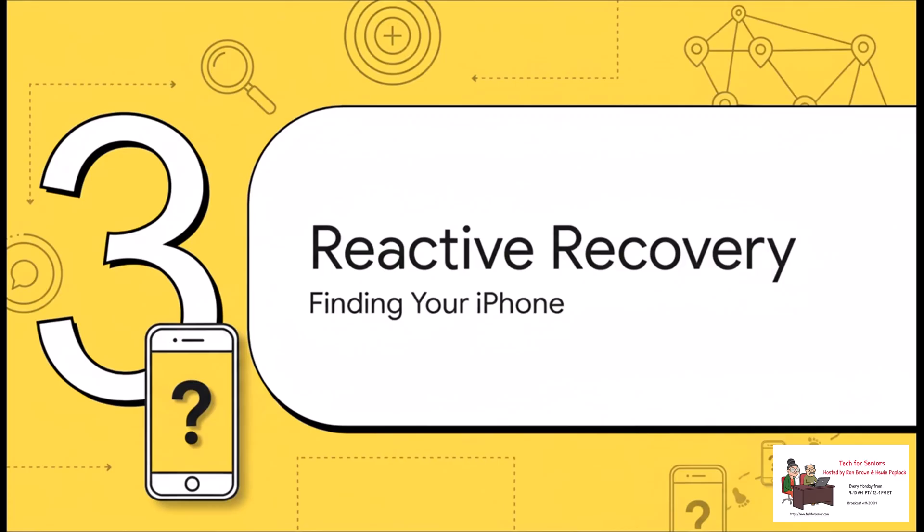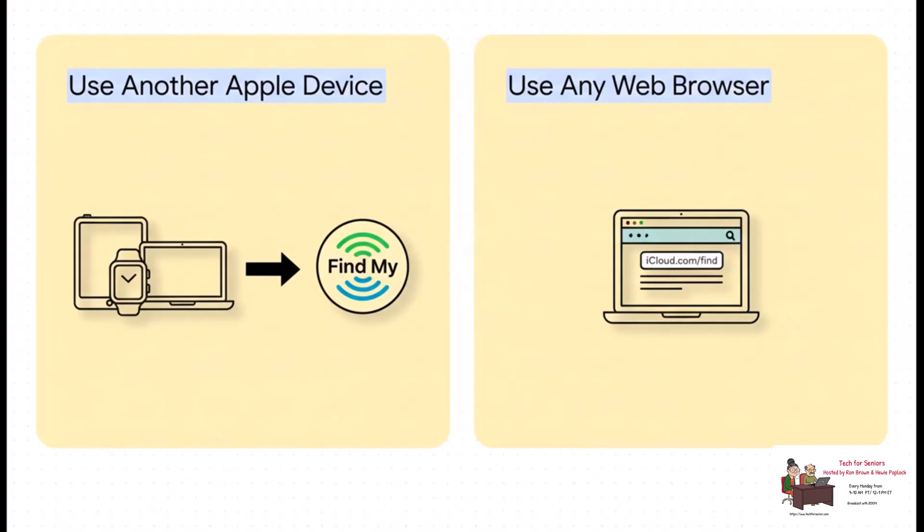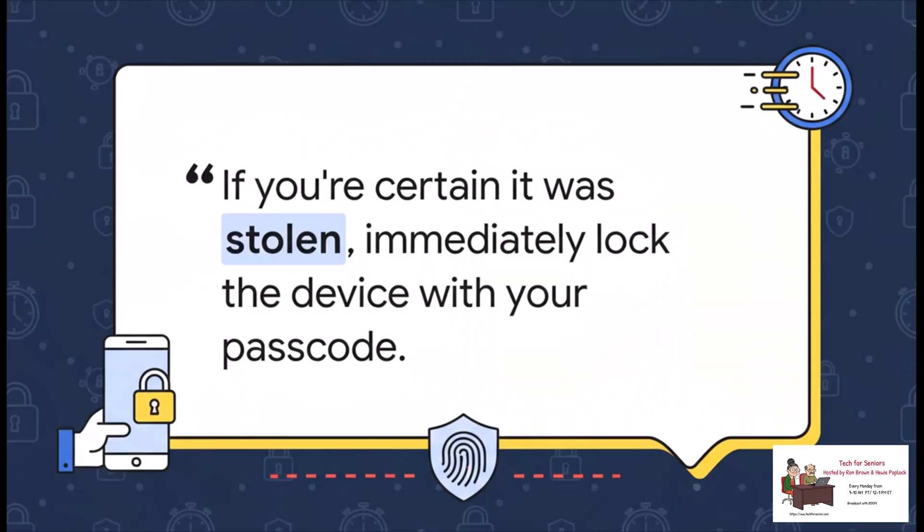So you've done all the prep work. Now the worst has happened and your phone is missing. Let's cover the exact steps you need to take to track it down. You basically have two main ways to go about this. If you have another Apple device like an iPad or a Mac, just open the Find My app and your phone will pop right up on the map. If you don't, no problem — just hop on any web browser on any computer and go to icloud.com/find.